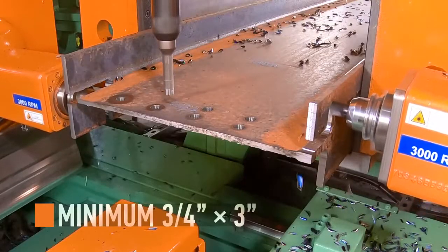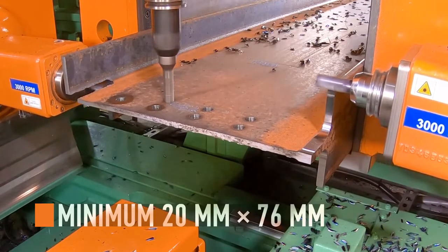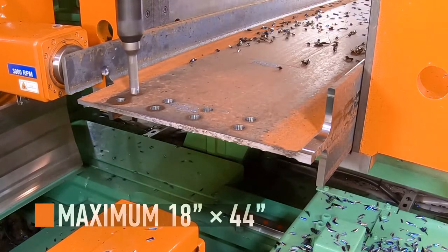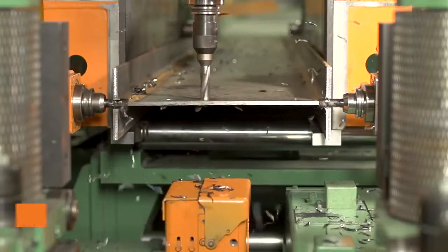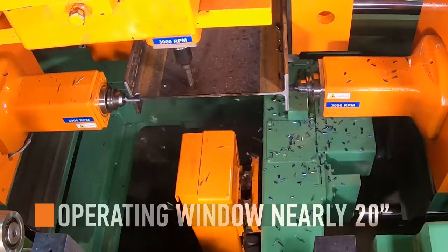Processed material ranges from three-quarter inch tall and three inches wide, up to 18 inches tall and 44 inches wide. All three drilling axes have an incredible operating window of nearly 20 inches.